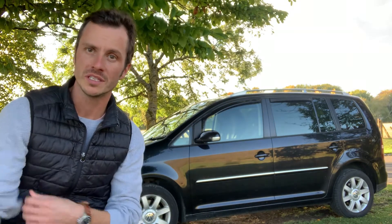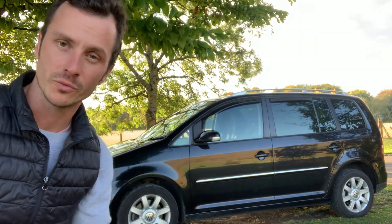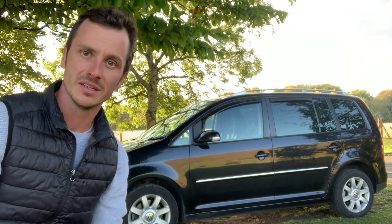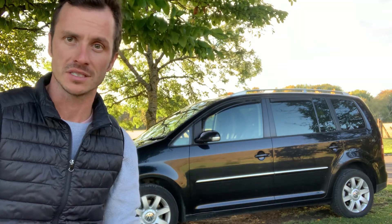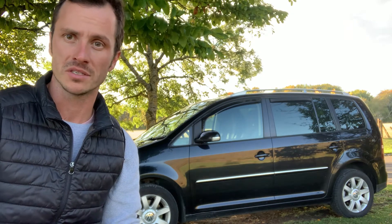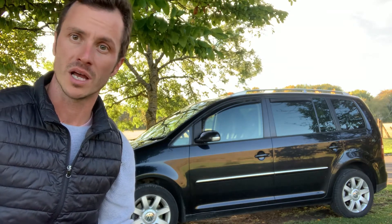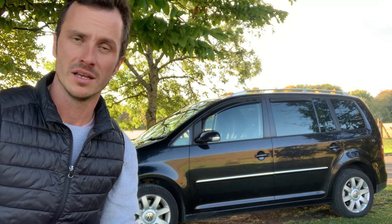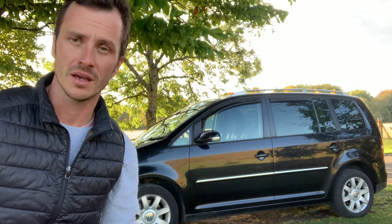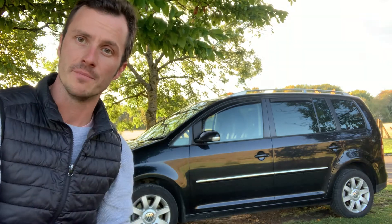Hello and welcome to this video about my 2007 Volkswagen Touran which I've converted into a stealth camper. From the outside you wouldn't really know what's going on inside, and the inside can easily be converted back to a seven-seater people carrier, making this car very versatile. It's a 2007 Touran with 160,000 miles on the clock and a DSG gearbox.